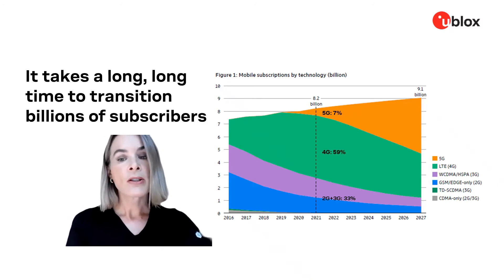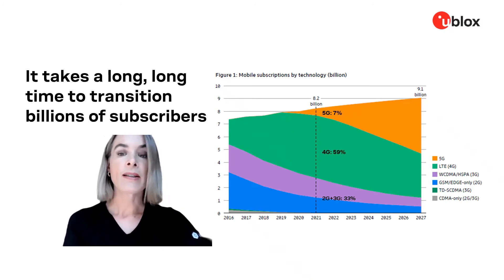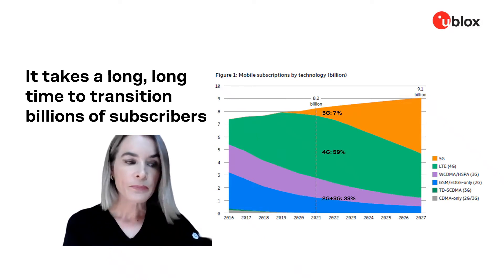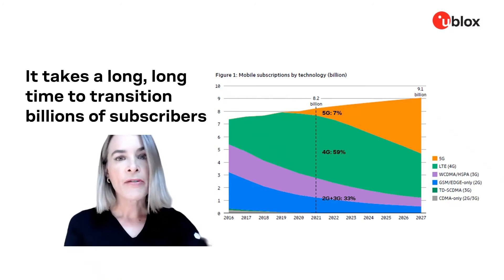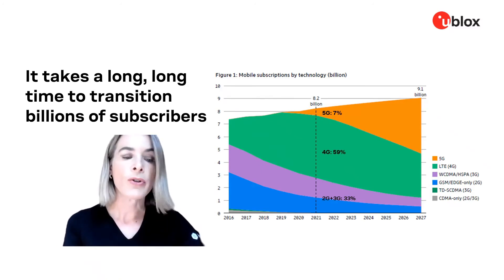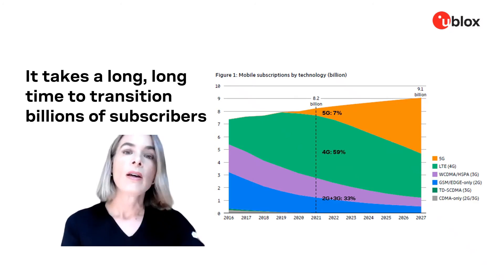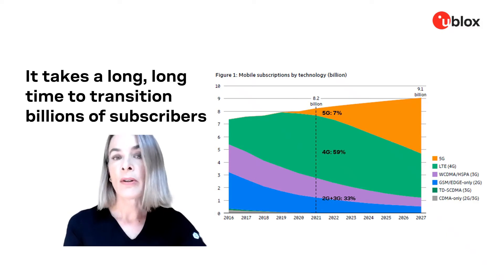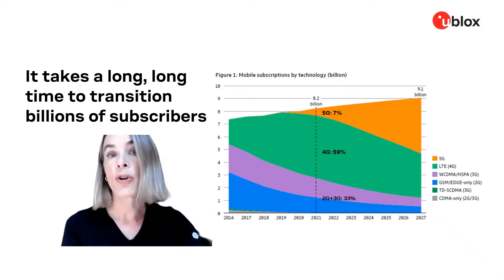Moving into 2027, they predict that still slightly less than half of all mobile subscriptions will be for 5G. The truth is it takes a very long time to migrate billions of subscribers to a new technology. We predict there's likely no place on earth in the next 5 years — possibly even 10 years — where 5G is available but 4G connectivity is not also available.